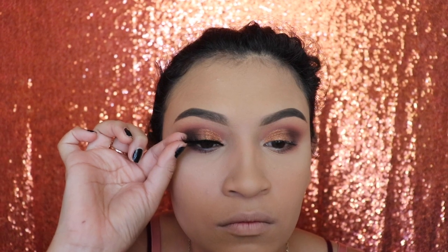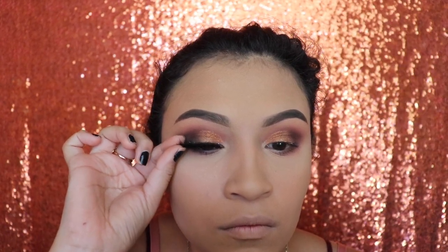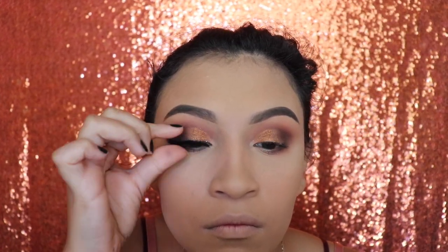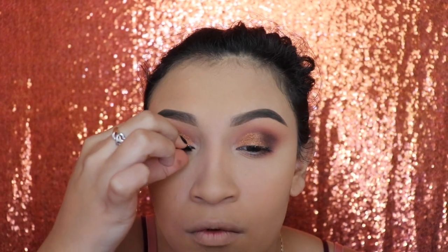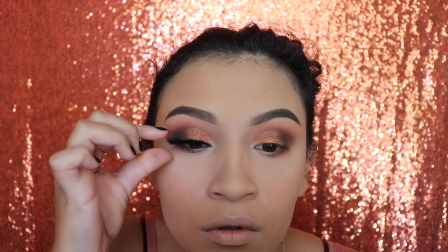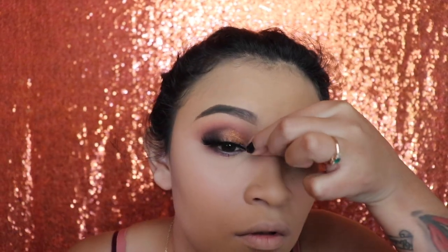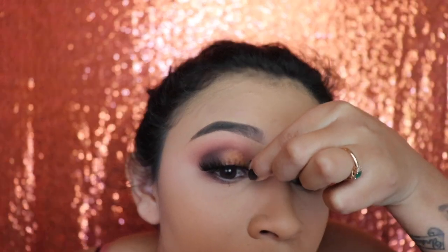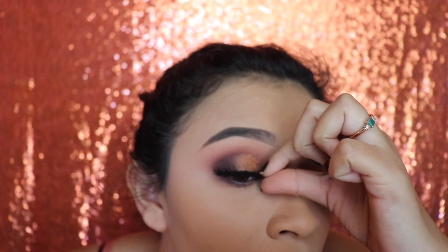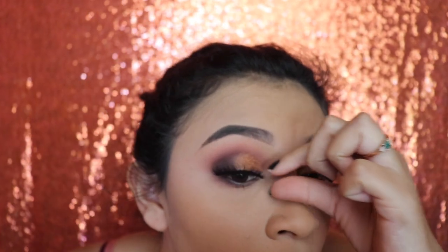For my lashes — don't kill me — I don't know where these lashes are from. I bought them about a month ago and they've lasted so long, but I don't have the box anymore. They're my absolute favorite. I'm going to California soon so I'll try to purchase them again and let you guys know the name. They were my everyday lashes for a month straight. I'm applying them with my Duo glue.